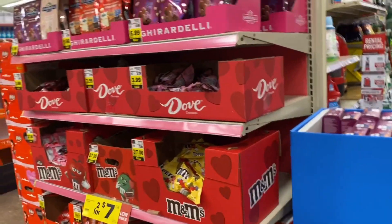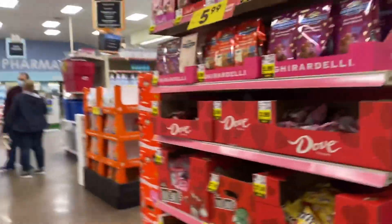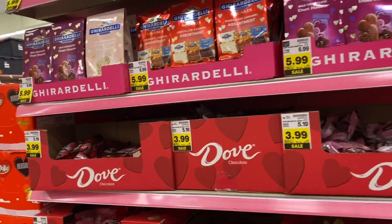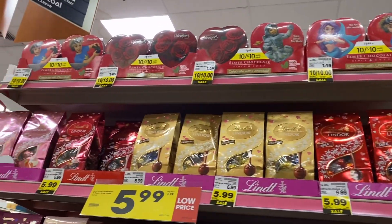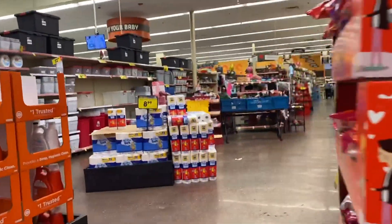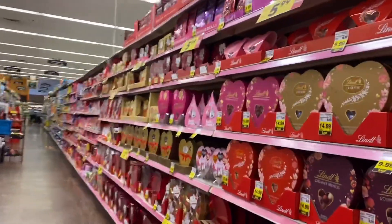Alright, so far this is what I see for Valentine's Day — let's see if we got some more stuff around this corner here. Those little hearts up there are a dollar each, and we walked right into Valentine's.